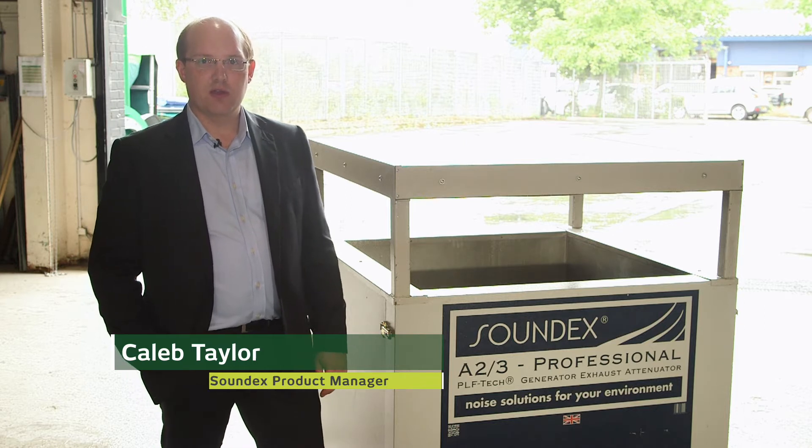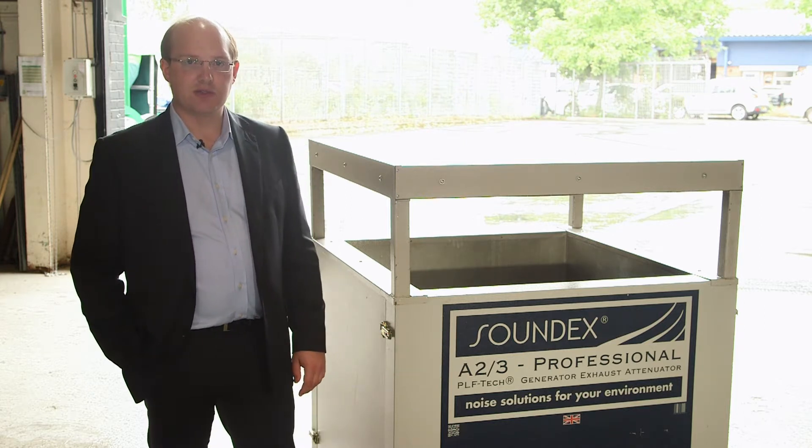Here we've got the Soundex A23 PLF-TEC generator exhaust attenuator. This particular unit's primary role is for attenuating the exhaust manifolds on a large generator.